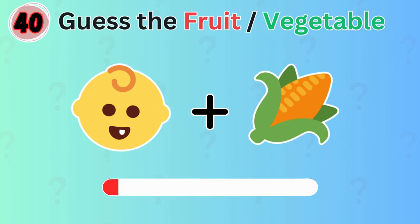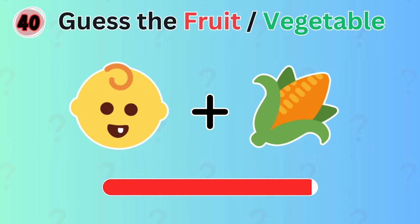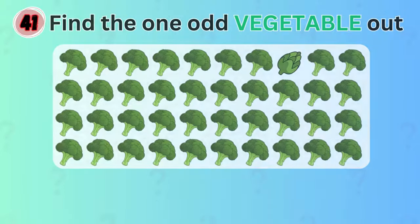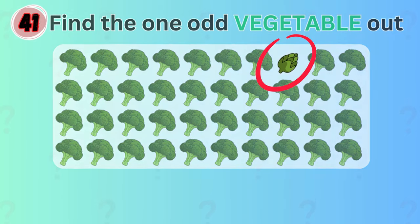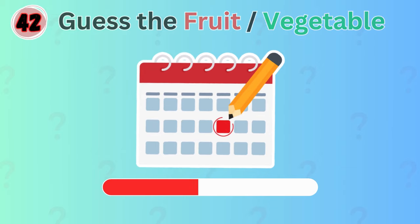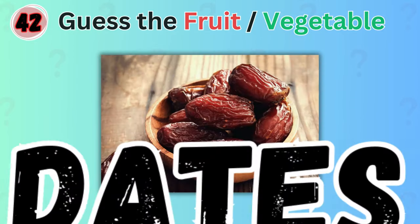Guess the vegetable illustrated by these emojis. Baby corn. Let's check how good your eyesight is with this one. Can you find the one odd vegetable? It's right up here. Guess the fruit by this emoji. The answer is dance.